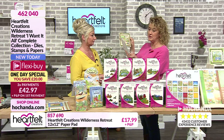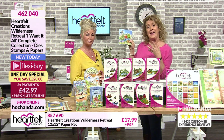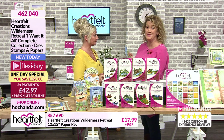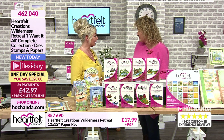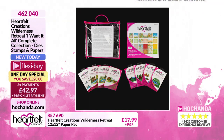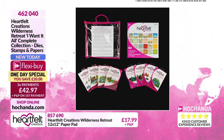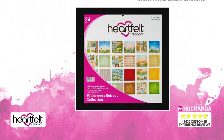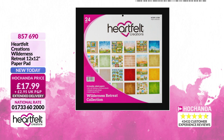I must mention two things: first, extended delivery - dispatch from the 8th of November because Heartfelt is an American company. I know lots of you are shopping from overseas and from America as well. If you want to get hold of your one-day special, three flexi buys of £42.97 - do take advantage while you've got the opportunity.